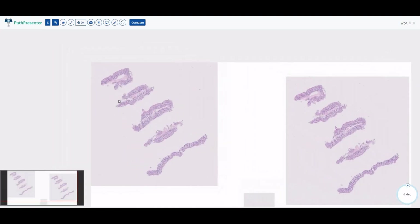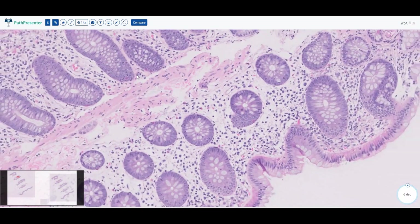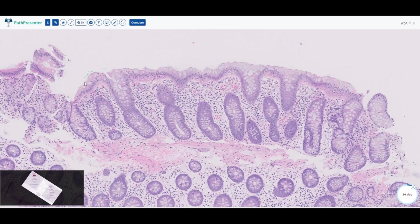The last thing I want to talk about is the colon. In normal colon, you see similar findings as the small bowel, except you don't have the villi. The reason the small bowel has villi is because it functions mainly for absorption, whereas the colon's main function is absorption as well as secreting mucin. That's why you can see there are so many more goblet cells in the colon than in the small bowel, and all of these goblet cells create a lot of mucus, which lubricates your colon so you can have nice smooth bowel movements.